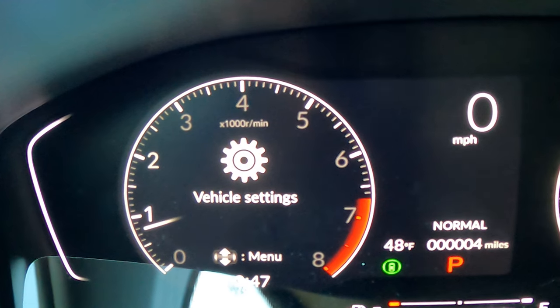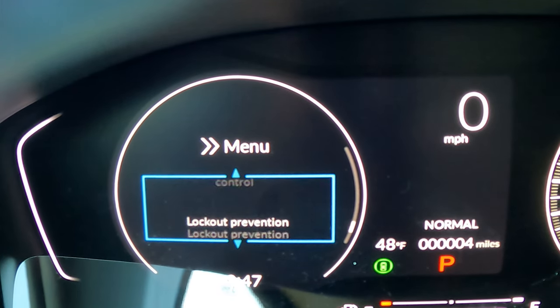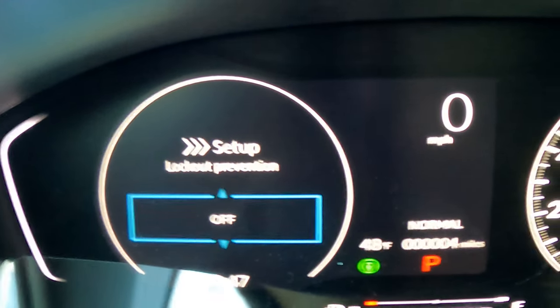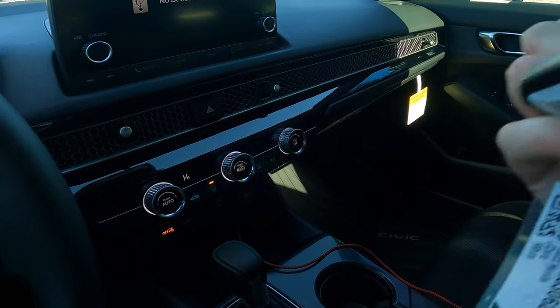If you're outdoorsy and going near water, you might be concerned about your expensive key fob getting wet. But if you leave the fob in the car, the car stays unlocked. Here's how to fix that: go to Settings > Door Setup and scroll down to Lockout Prevention. Currently it's on, meaning you can't lock the doors with the key in the car. Turn it off, leave the fob inside, and just take the physical key with you. When you get back, you'll have your fob and can start the car normally.